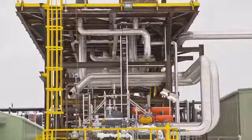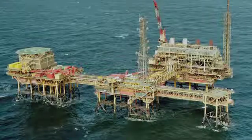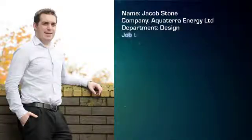There are lots of opportunities for travel, especially when equipment gets installed on rigs. They like to send out design engineers who've helped create it because you understand the product you've developed. It's very exciting — you're always working on different things and there's lots of progress.